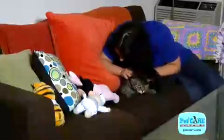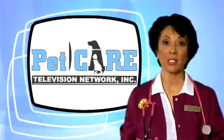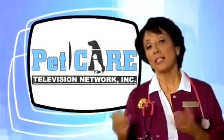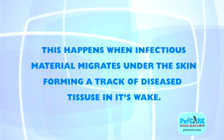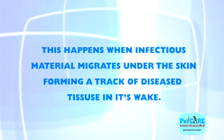You might be tempted as a pet owner to try and treat the wound at home. This is not in your pet's best interest. Abscesses will frequently heal in one spot, only to appear in a nearby location. This happens when infectious material migrates under the skin, forming a tract of diseased tissue in its wake.